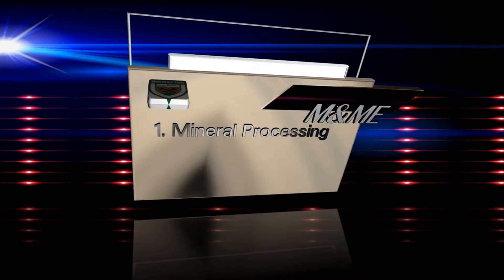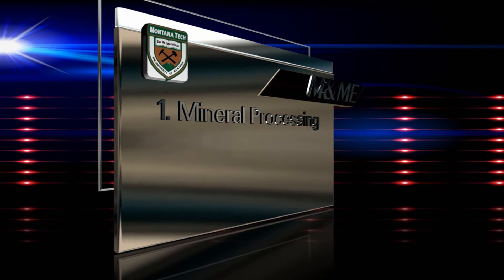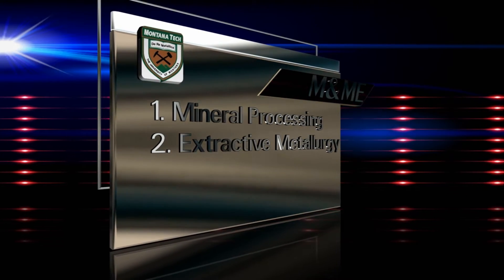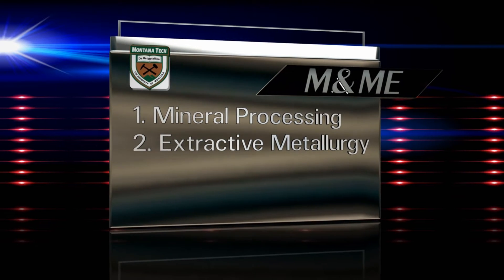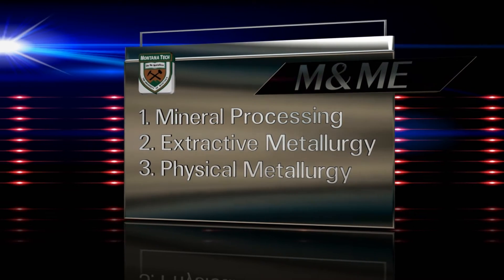The program is broken into four important aspects. Mineral processing: the use of various chemical and physical properties to extract valuable minerals from rock. Extractive metallurgy: a process where metals are purified and produced using water chemistry, electrochemistry, or thermal chemistry. Physical metallurgy: where the metal is processed into usable products.